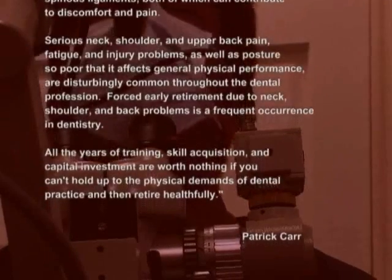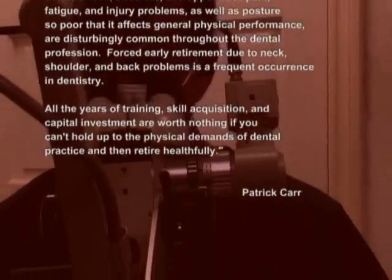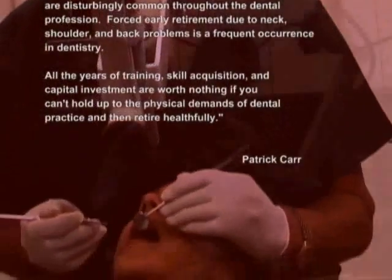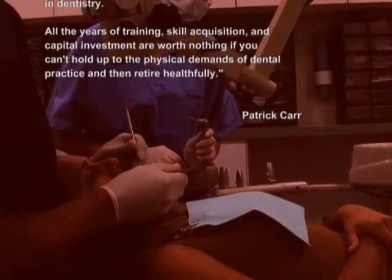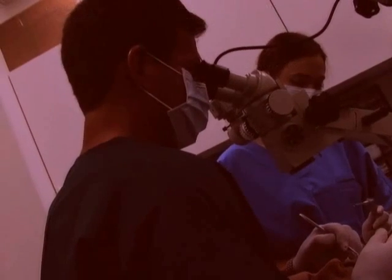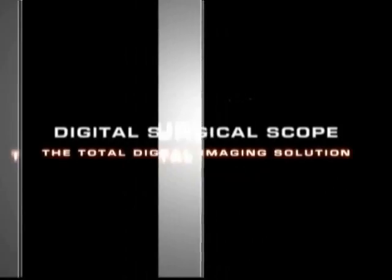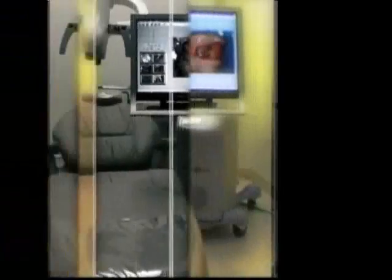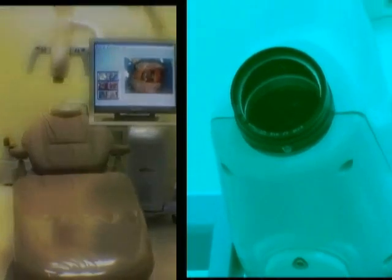Forced early retirement due to neck, shoulder and back problems is a frequent occurrence in dentistry. All the years of training, skill acquisition and capital investment are worth nothing if you can't hold up to the physical demands of dental practice and then retire healthfully. For this reason, CamSite developed the Digital Surgical Scope, integrating optimum ergonomic comfort into its design. The Digital Surgical Scope is unique because it allows you to employ better habits into the workplace.